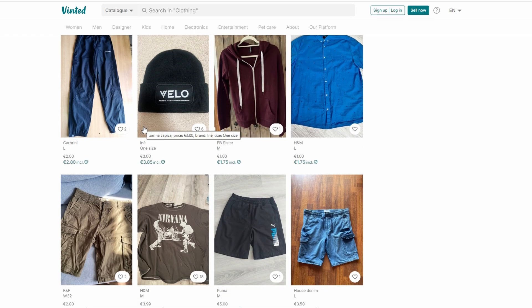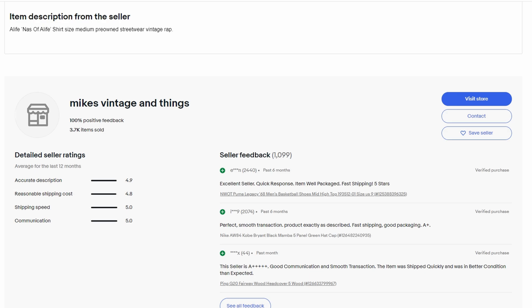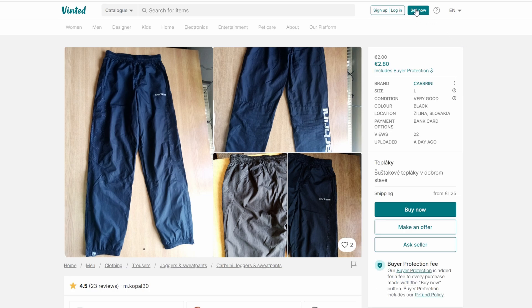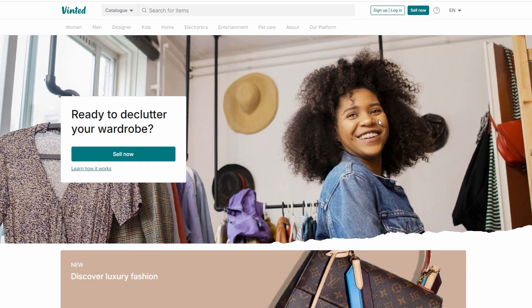In summary, here's the process: start by identifying products that are in demand, find these products at a lower price on another platform, list them on Vint with a markup, and when you make a sale, purchase the product and have it shipped directly to your customer. Pocket the difference as your profit, and repeat. It's a simple formula, but it works. And the best part is, you can do it with virtually no upfront investment. All you need is a little bit of time, some research, and the willingness to learn as you go. Before you know it, you could be well on your way to making a steady income from your Vint store.